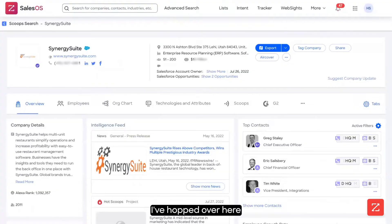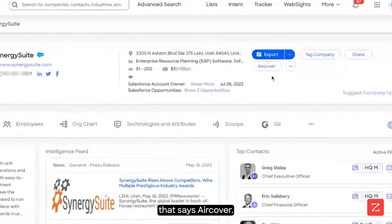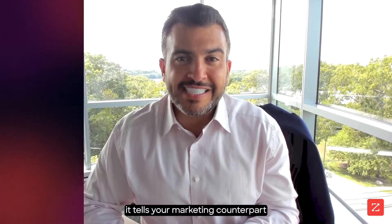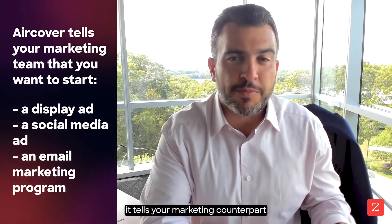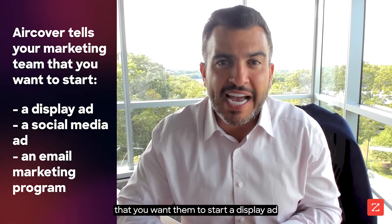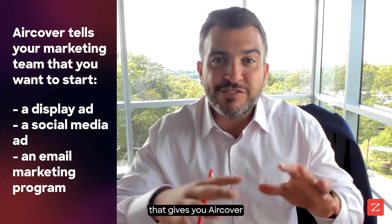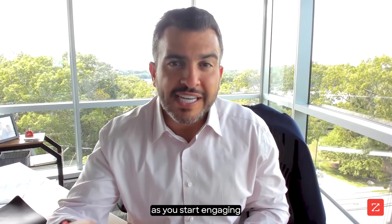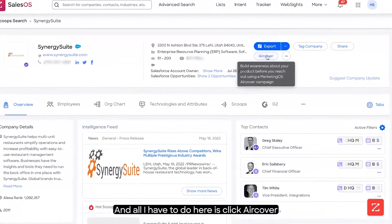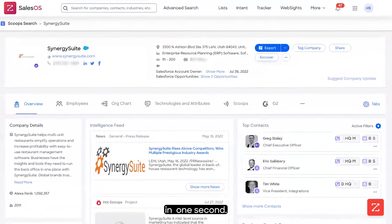I've hopped over here into the Synergy Suite company page, and I see a button here that says AirCover. What AirCover does is tell your marketing counterpart using our MarketingOS platform that you want them to start a display ad, social media ad, or email marketing program that gives you air cover as you start engaging with this account from a sales perspective. All I have to do here is click AirCover, and then I'm going to show you what happens in our MarketingOS platform.